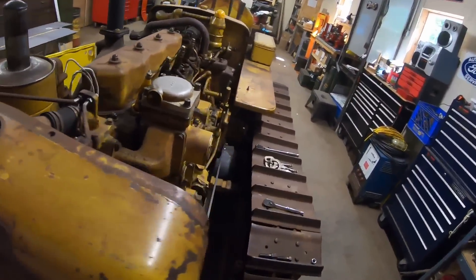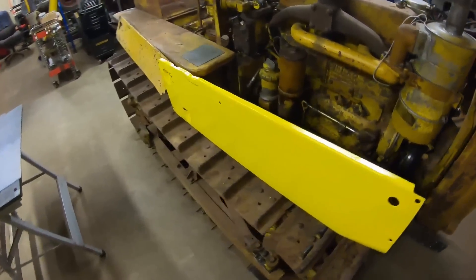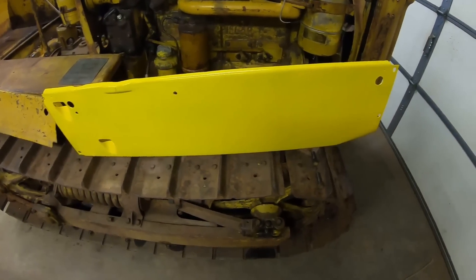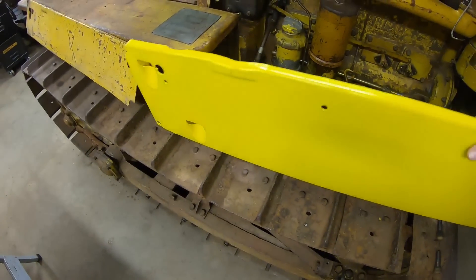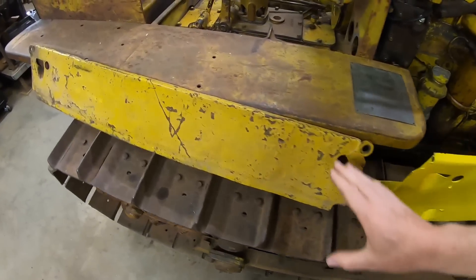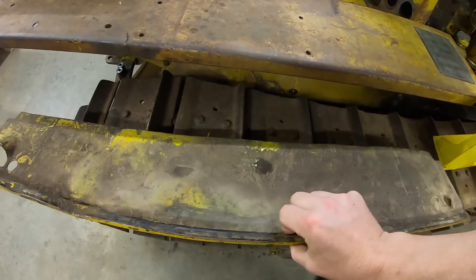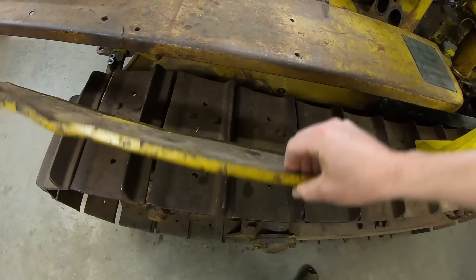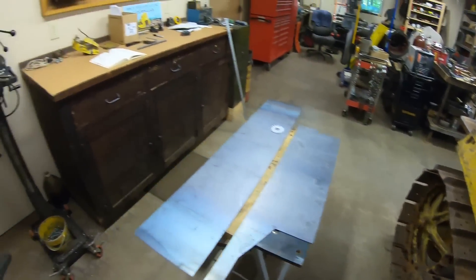Welcome back everybody! The front bumper build transitions into the custom two-piece engine side panel phase — the ones that go in conjunction with the side irons we just recently completed. We have the one-piece originals to use for contours, patterns, spacing, and general shape, and then we have the one existing right-hand top portion left from my grandpa's old cat to give us all the critical details and fill in all the gaps.